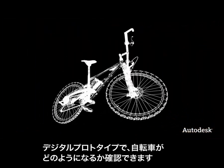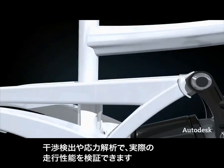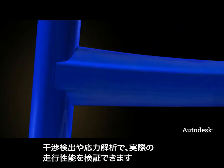Using a digital prototype, they could see what the bike would look like. Through collision detection and stress analysis, they could also see how the bike would perform in the real world.